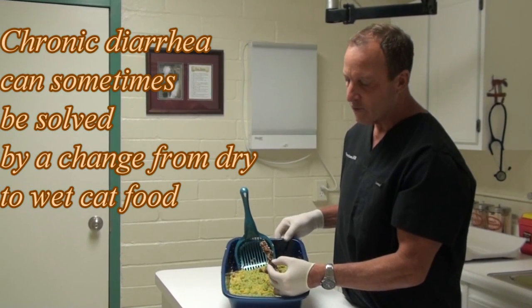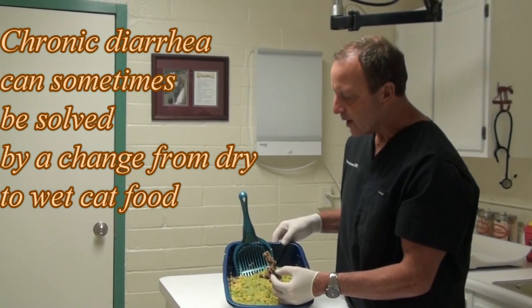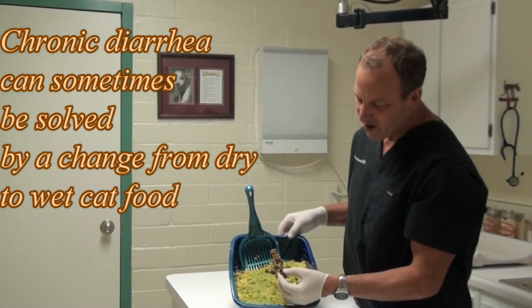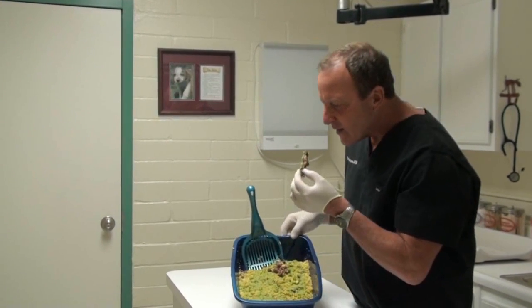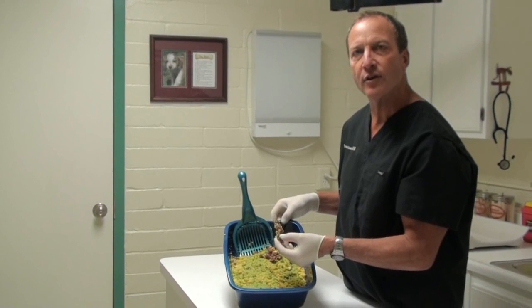It can come all together like that. That's a little soft stool — it's a little runny, but it's hard. It stays together well. And they don't often smell good when they have a little soft diarrhea.